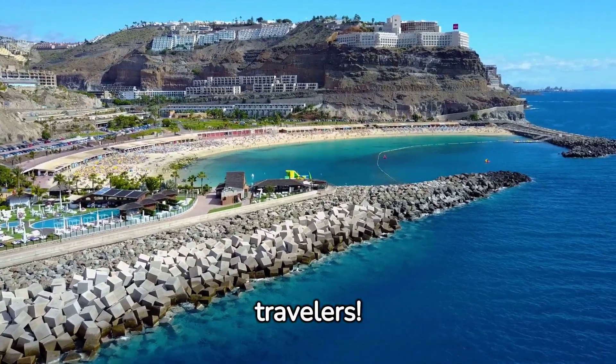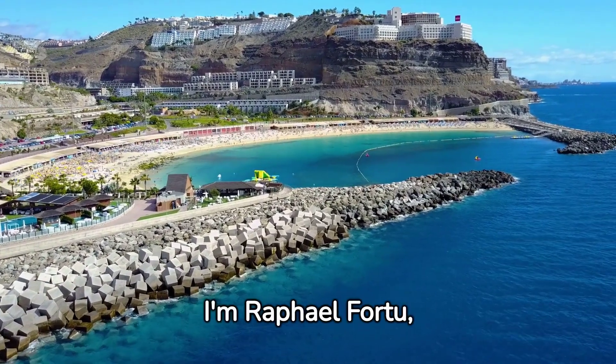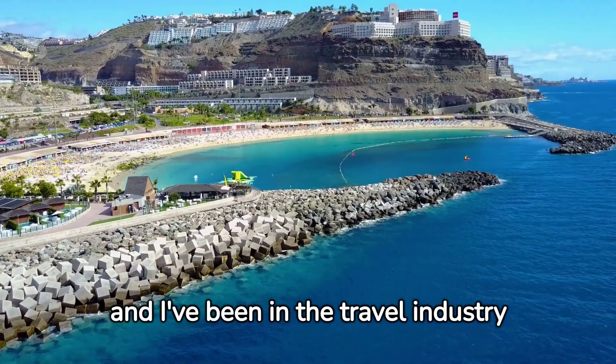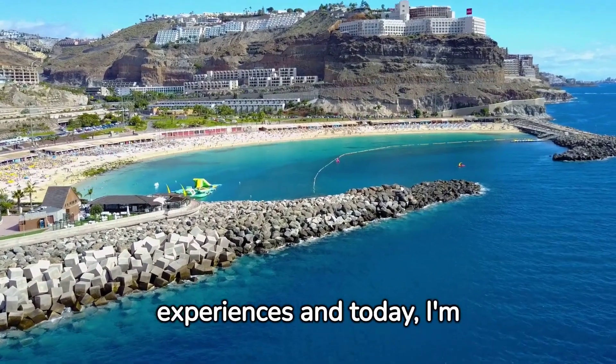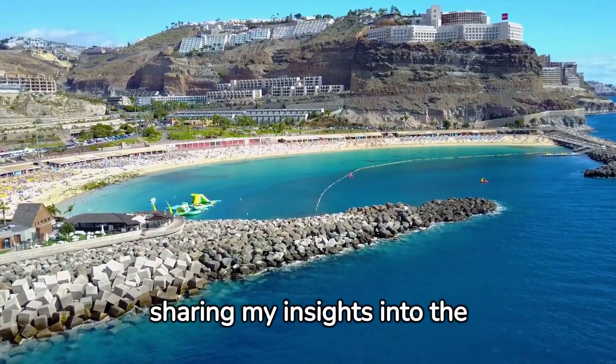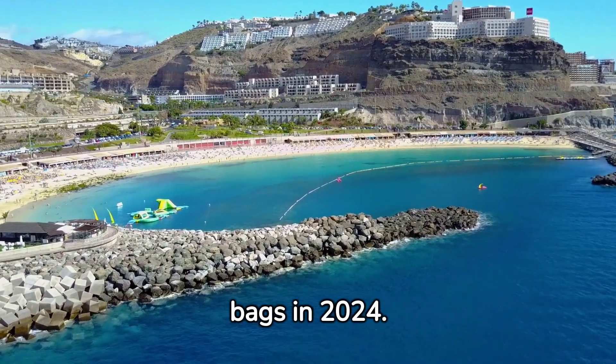Hey there, fellow travelers. Welcome back to Luxurious Latitude. I'm Rafael Fortu, and I've been in the travel industry for over 20 years, crafting captivating experiences. Today, I'm sharing my insights into the gems of Las Palmas that you need to know before packing your bags in 2024.